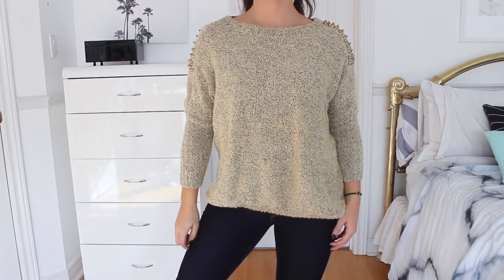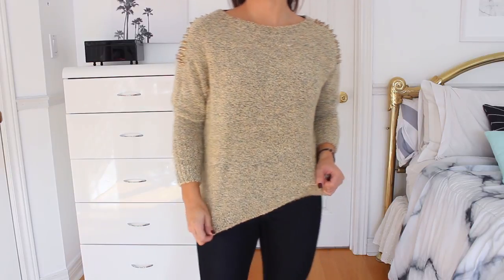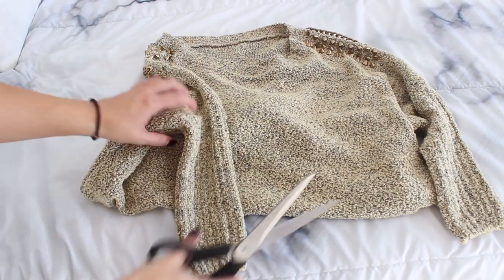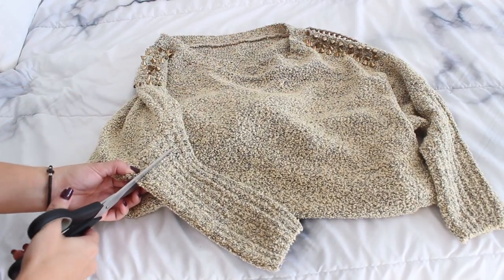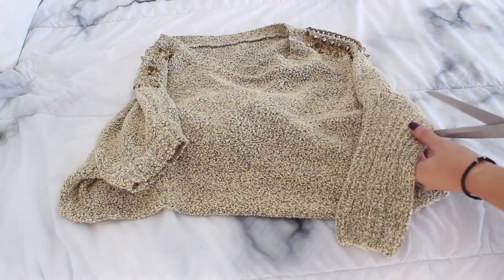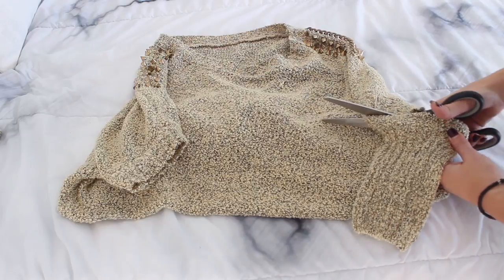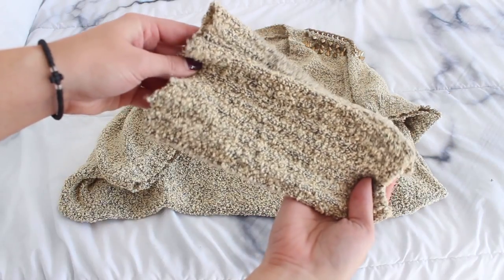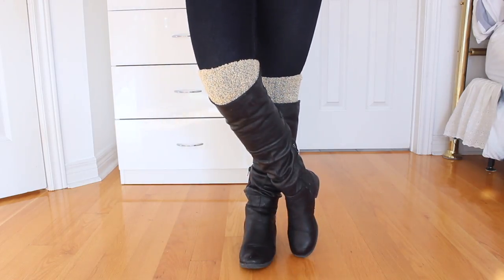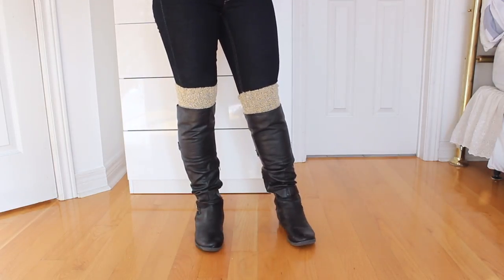This next hack is a little DIY boot cuffs project that gives the illusion of leg warmers. All you have to do is take any old knit sweater you don't use anymore — this one is super old and the jewels on the shoulders are starting to come off — and cut off the sleeve. You can make full leg warmers if you want, but I just made little boot cuffs by cutting the ends of the arms. As you can see, paired with some knee-high boots it looks like you have knee-high socks on. If you want more warmth, cut off the whole sleeve.